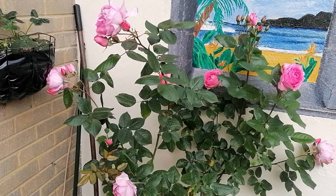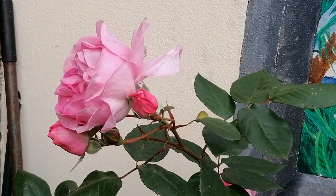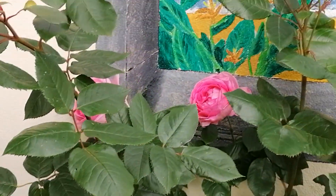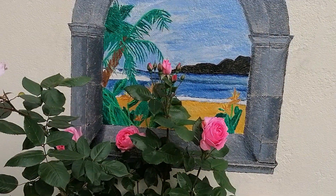Now this rose — I wish you could smell it because it's absolutely beautiful. I bought it in lockdown because I couldn't see my children during lockdown, and it's actually called The Best Mum. I love it.